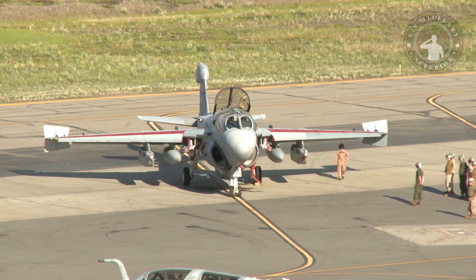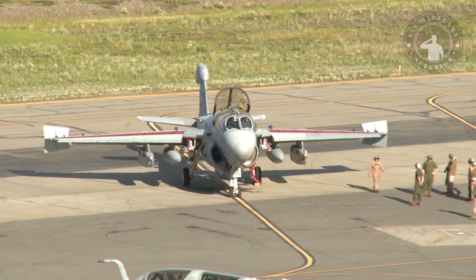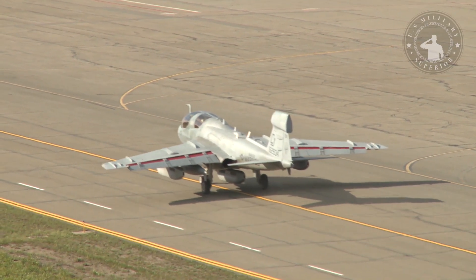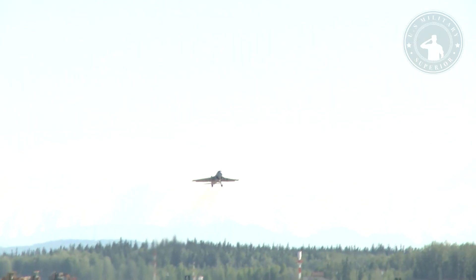The EA-6B Prowler is based on the basic airframe of the A-6 series; however, the EA-6B Prowler gains an additional forward cockpit, increasing the crew complement to four — one pilot and three Electronic Countermeasures Officers, ECMOs.